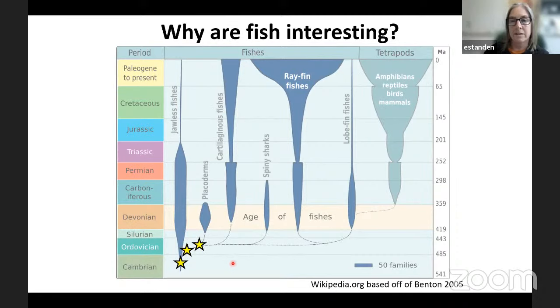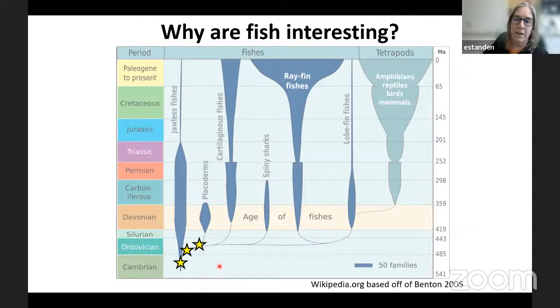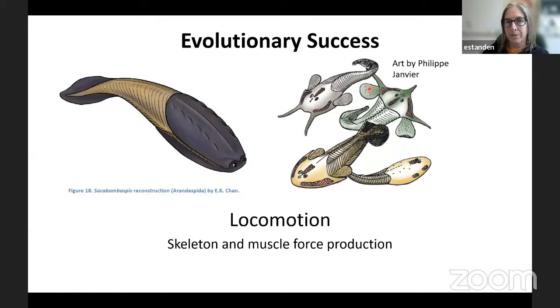Another evolutionary step brings us to locomotion. Just before the placoderms, we have the advent of very interesting body forms. We've got skeleton happening — here's an astrachoderm. These guys have real bone all of a sudden. My PhD supervisor Farris Jenkins used to say these guys just have 'garbage cans for heads' because they're heavily armored. Also, groups of these fish developed fins — paired fins on these animals. Once you start developing skeletons, muscles that can act on those skeletons and fins, you start to be able to locomote, to move around and control your body position. That control is very important for getting away from predators, but also attacking prey.